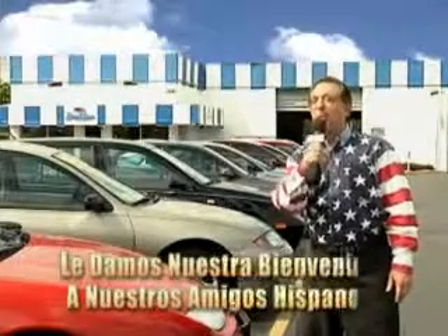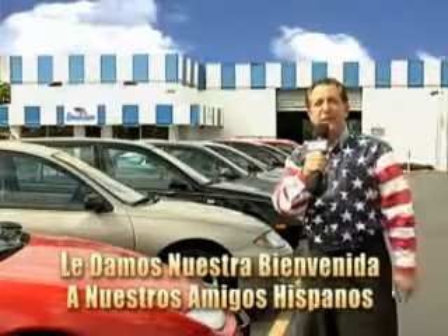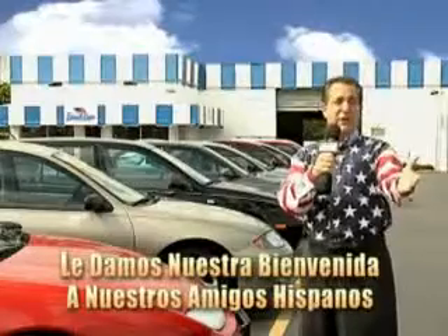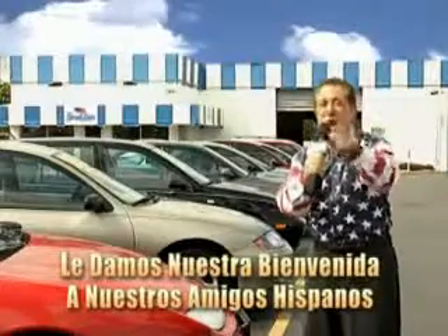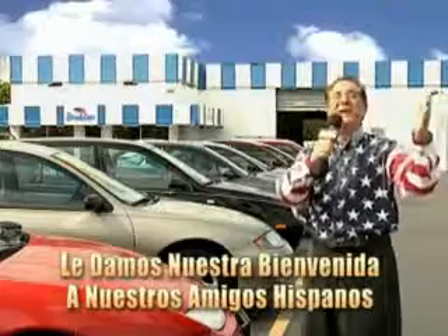Welcome to Beach Cars' Incredible Parade of Values, where we price to sell. You want to buy late models for less? Well, you've heard of one-price pricing, blue book pricing, warehouse pricing, and wholesale pricing. But for well over 40 years here in Palm Beach County, you've got Beach Cars pricing. And now, you can see for yourself — we always sell for less.